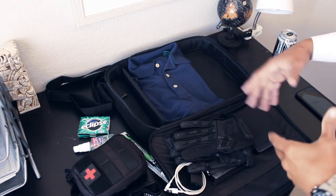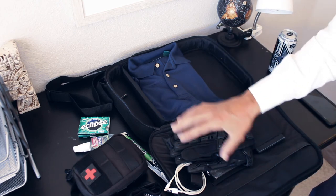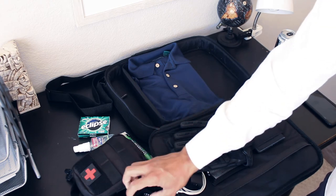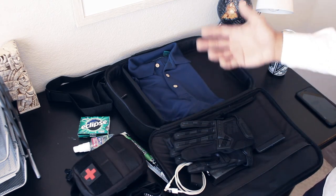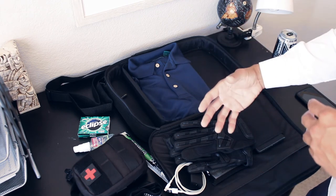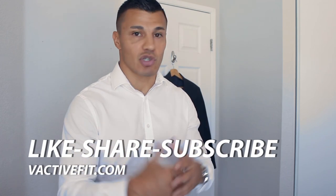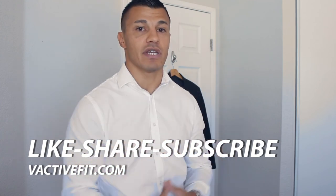That's pretty much it, guys — just the basics. I hope that was helpful and maybe you got an idea or two. Remember, a couple of these things can be used just for your own personal preparedness, not just for working in a security capacity — the headlamp, the medical kit, and an external battery are basic stuff you could keep with you at all times. Situation is going to dictate what I include. If you have any other recommendations for essential items that should go in this bag, please drop them in the comments below. Like, share, and subscribe — and check out vactivfit.com for more in-depth written content. See you on the next one — stay safe, stay in the fight.